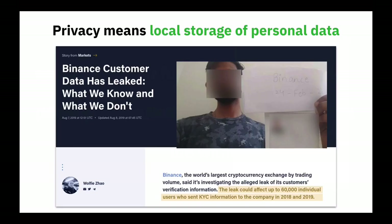Likewise, privacy means local storage of personal data — whether that's your bank account information for the fiat side of trading, or your trading history. That ought to all be stored locally on your own machine. You may want to know your trading history, but there's no good reason for anybody else to have that information. When all of that information is centralized, that creates extreme incentives for thefts and hacks.